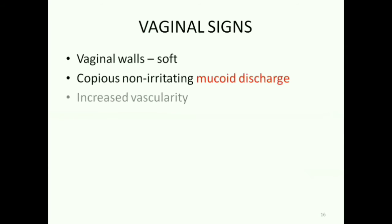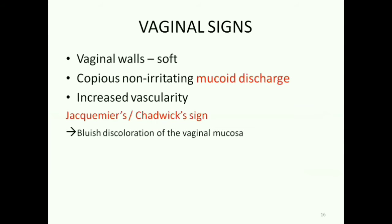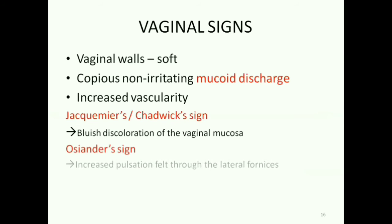There is increased vascularity of the vaginal walls. This increase in vascularity gives rise to two signs: the Jacquemar sign and the Osiander sign. Jacquemar sign is otherwise called the Chadwick sign — it is the bluish discoloration of the vaginal mucosa due to increased blood supply. Osiander sign is the increased pulsation felt through the lateral fornices while doing a per-vaginal examination.